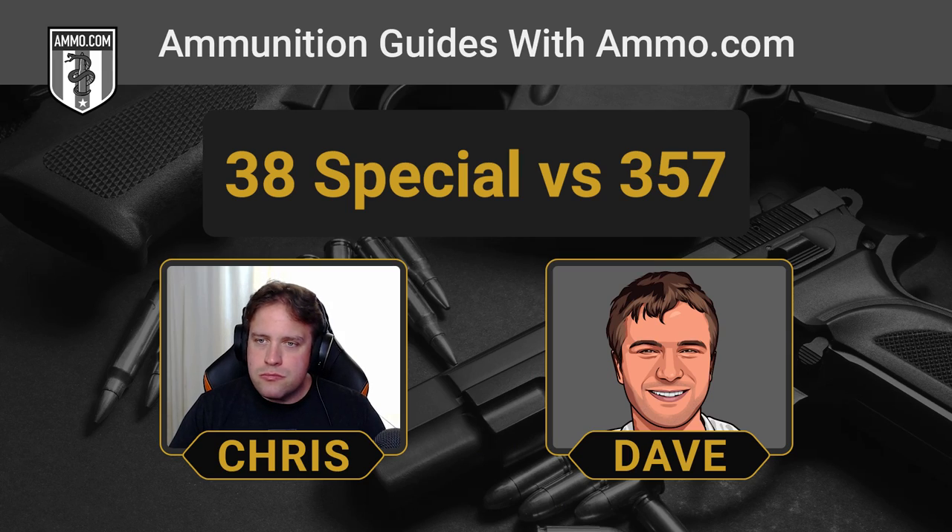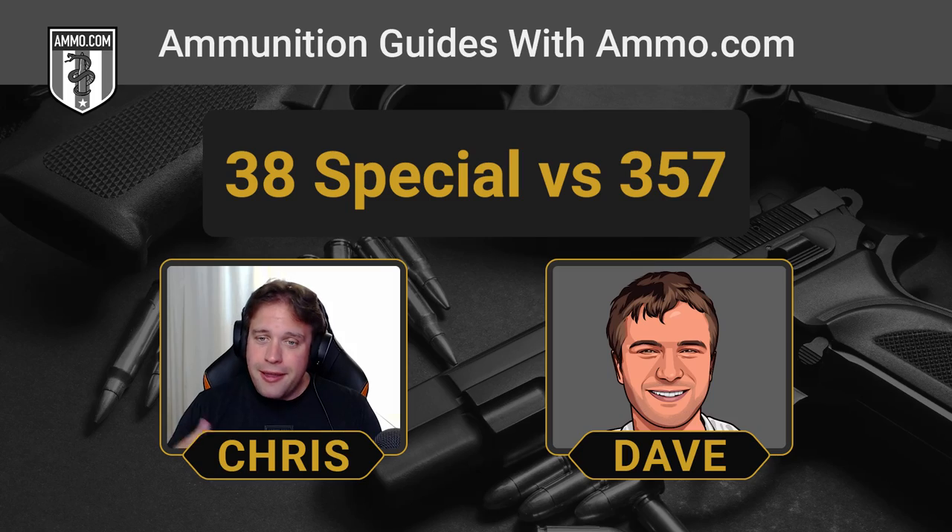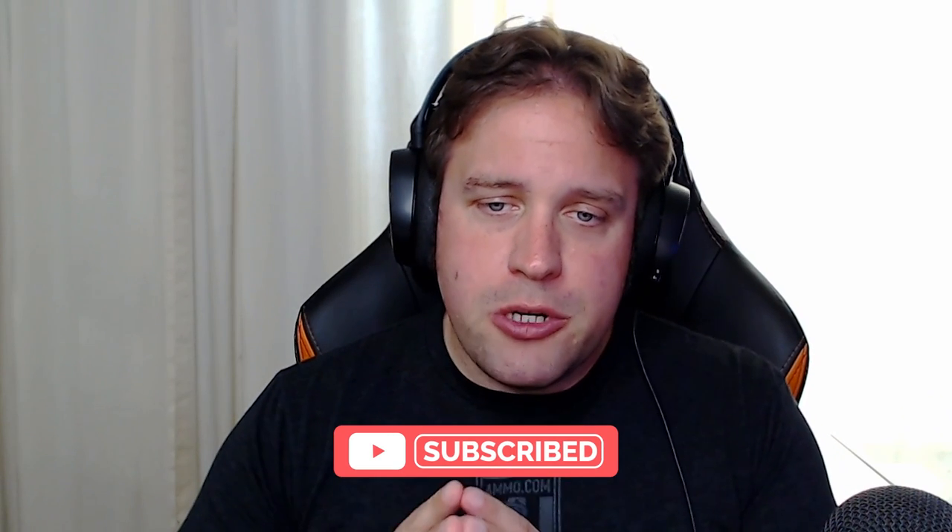A common question: can you shoot 38 Special in a 357 revolver? Absolutely — totally safe, no problem. The opposite is not true; do not put 357 Mag in a 38 Special revolver. Keith actually designed the 357 to be an eighth of an inch longer so it physically couldn't chamber in a 38 Special. Why shoot 38 in a 357? It's cheaper, has much less recoil, which is nice when plinking or shooting targets. Less recoil means less flinch, and most people find they're more accurate with lower-recoiling ammunition.